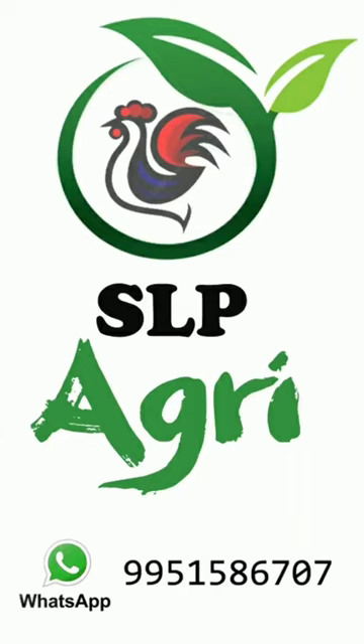Hello Friends! Welcome back to SLP Agri YouTube Channel. I am Mirajesh. Today's video,